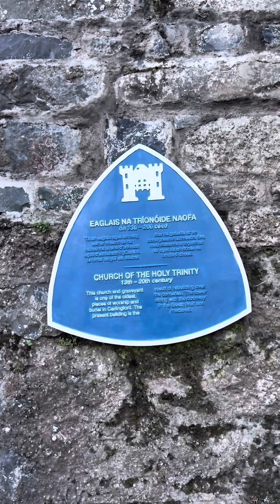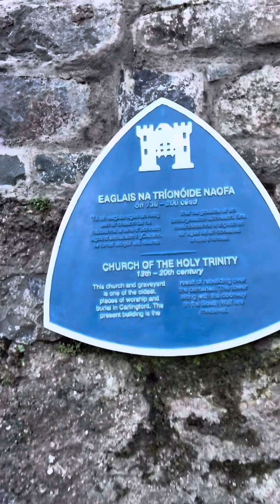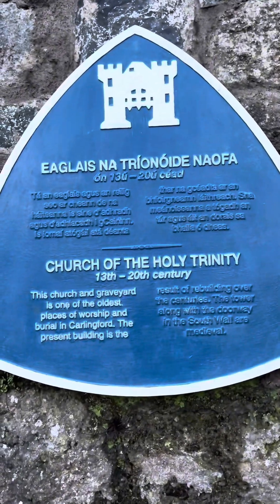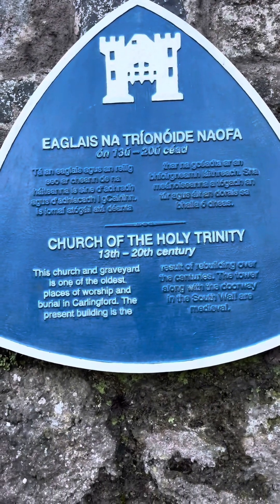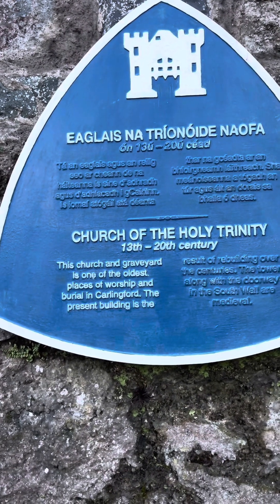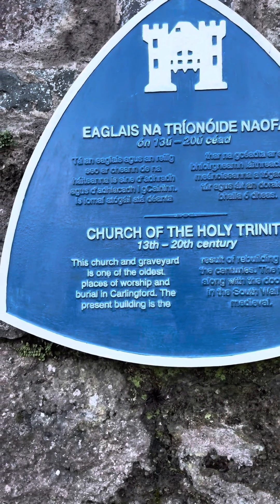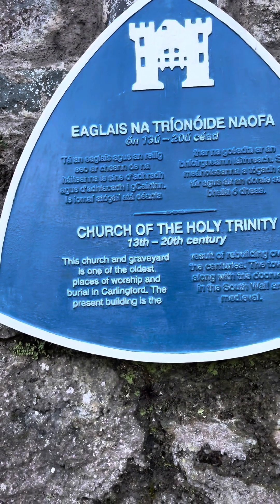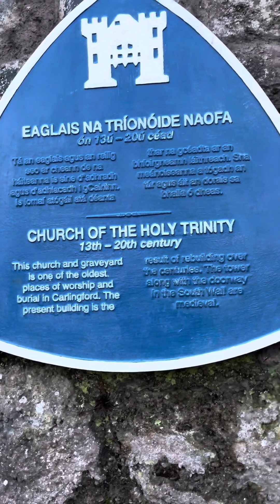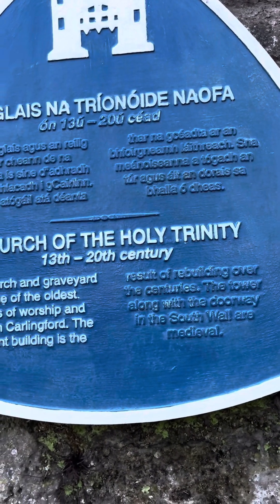Well hello, thank you for joining me today again on the Church History Trail. You're very welcome to the programme and we're continuing here in Carlingford. This board says Church of the Holy Trinity, 13th to the 20th century. This church and graveyard is one of the oldest places of worship and burial in Carlingford. The present building is a result of rebuilding over the centuries. The tower along with the doorway in the south wall are medieval.